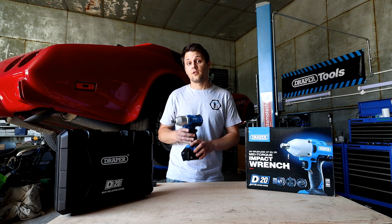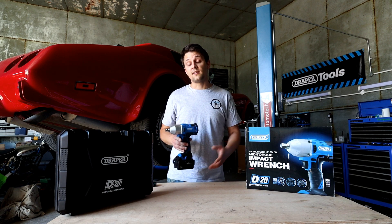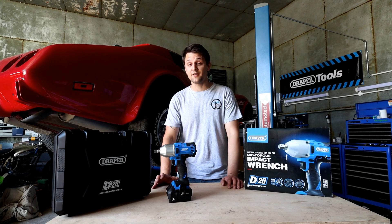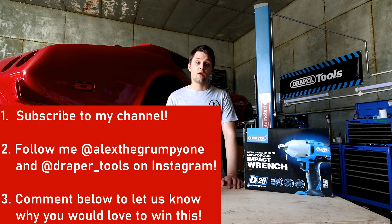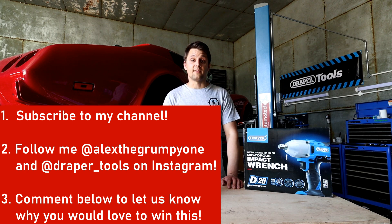This is going to be a quick giveaway — two weeks to enter, starting today. All the terms and conditions are in the description below. To enter: first, subscribe to the channel if you haven't already; second, follow me and Draper Tools on Instagram; and third, comment below on this video to let us know what you'd love to win this tool for and what you're going to use it for.